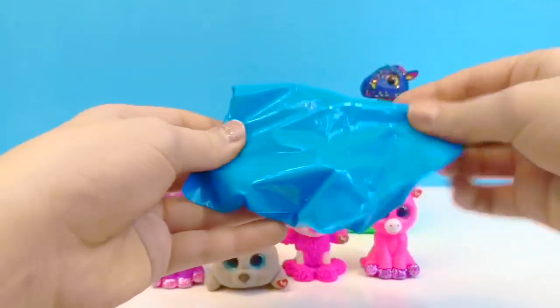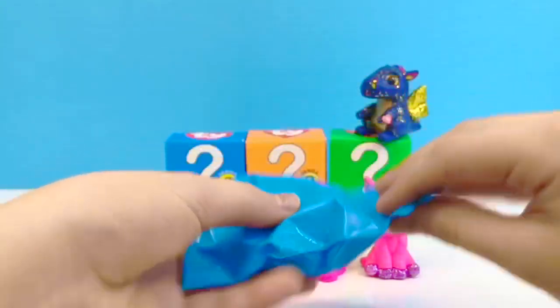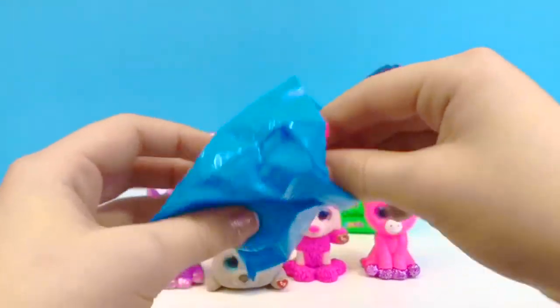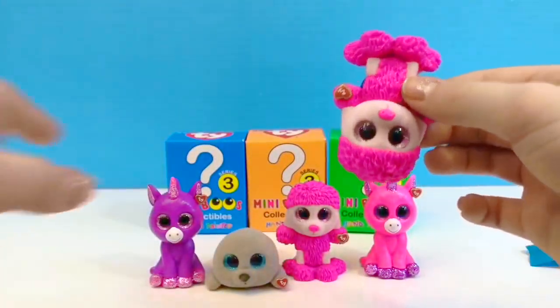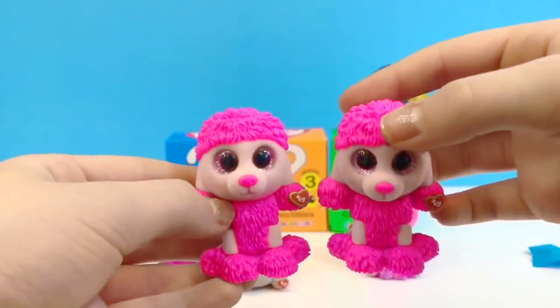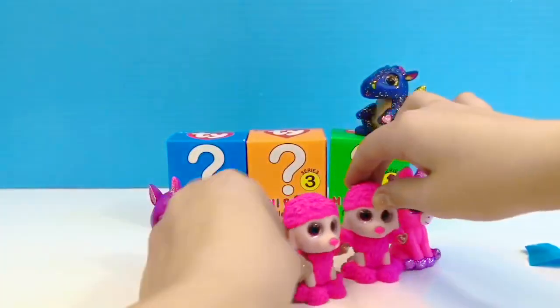Here's a blue bag — I wonder who's inside. Another duplicate! We got a second Patsy. Well, I guess they're gonna have to be twins as well.